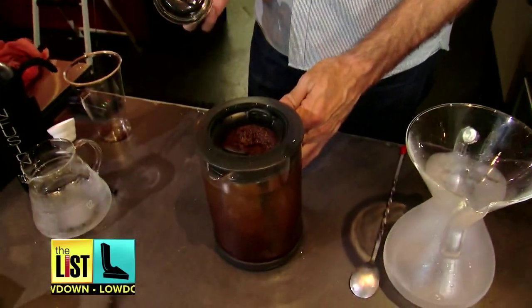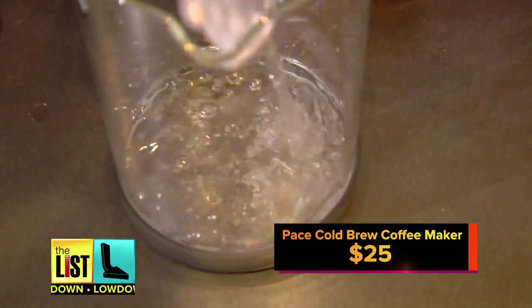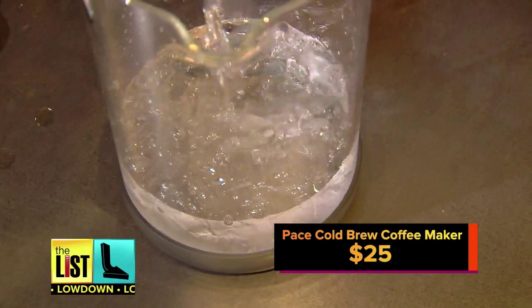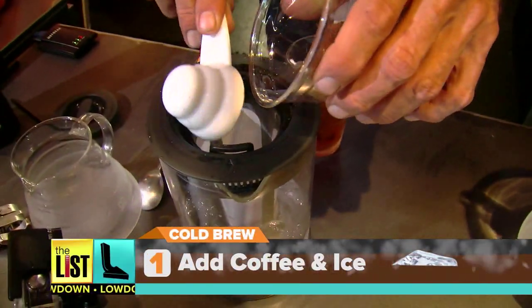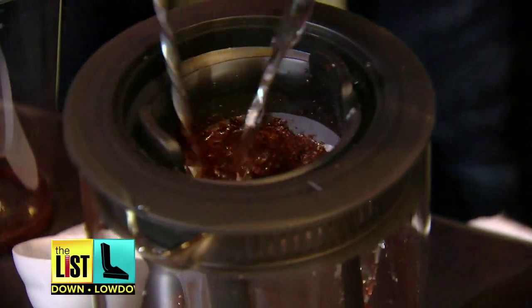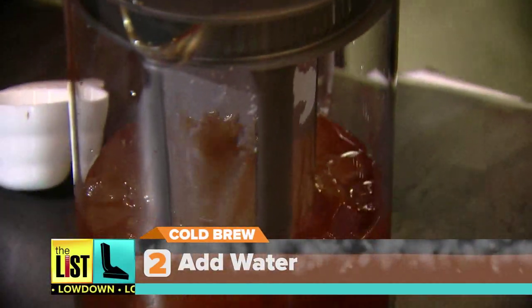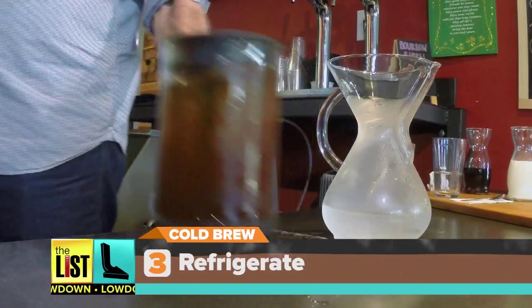Patrick says the beginner's best friend is the Pace Cold Brew Coffee Maker. It's affordable at around $25, and making the perfect batch is easy. First, fill the maker with the appropriate portions of ground coffee and ice. Step two, fill it with water while stirring the grounds. And step three, place the maker in the fridge to brew for 18 to 24 hours.